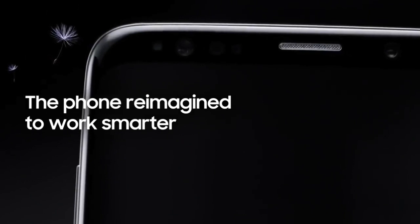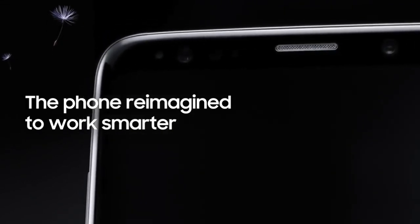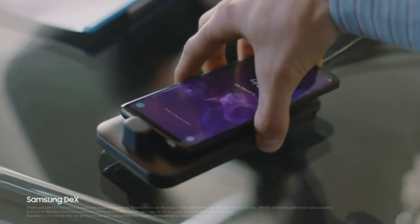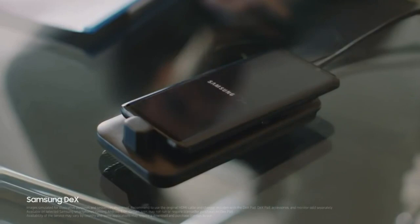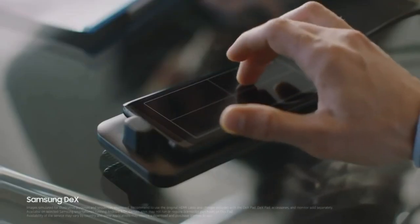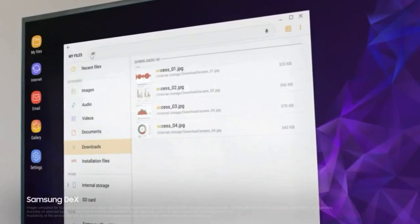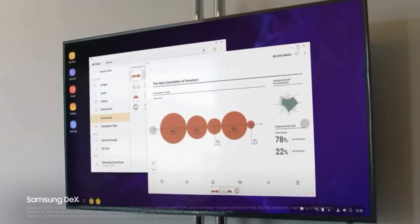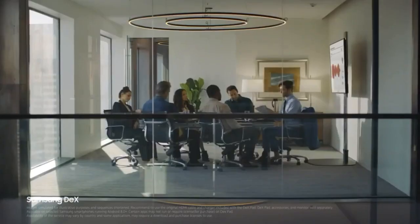Being mobile means juggling many jobs at once. Galaxy S9's seamless multitasking lets you keep up to speed. And with Samsung DeX technology, we've reimagined the work phone to give you a PC-like experience the moment you plug in DexPad — giving you drag-and-drop capability, contextual menus, resizable windows, and not to mention a great presentation.